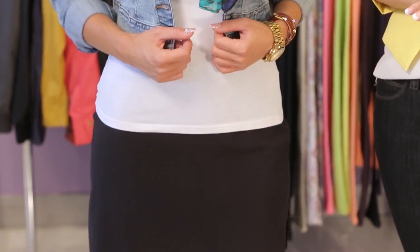Everybody has a black skirt in their closet, whether it be a pencil or an A-line. Black skirts do not need to be reserved for the office. So today I wanted to show you an example of how to style it for a more casual occasion.